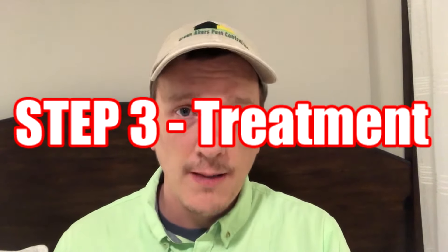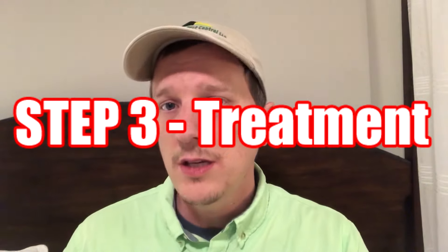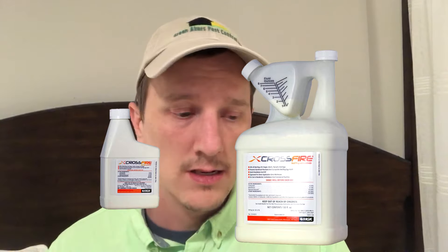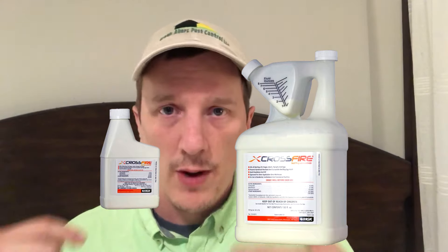That gets us to step three: what to use and how to use it. I recommend Crossfire — that's the chemical we're going to be talking about today. The way that we treat our mattress is we flip our mattress up, treat around all the seams of the mattress and around the edges of the mattress. We want to treat the surface area of the mattress, but really pay close attention to the seams.